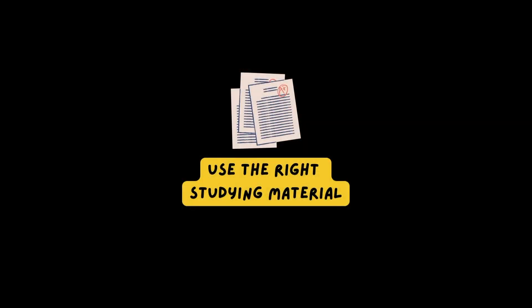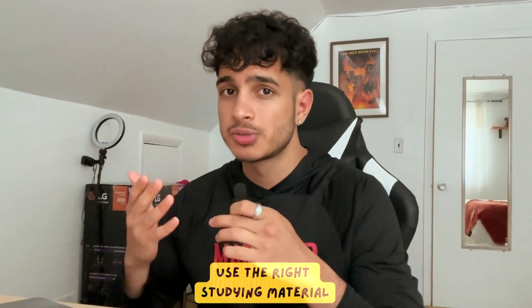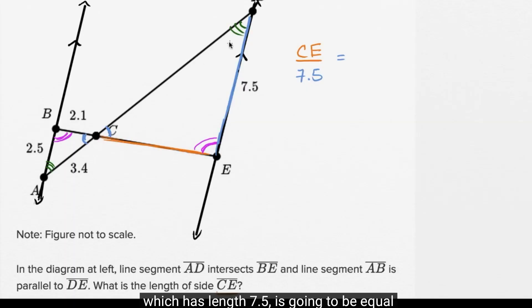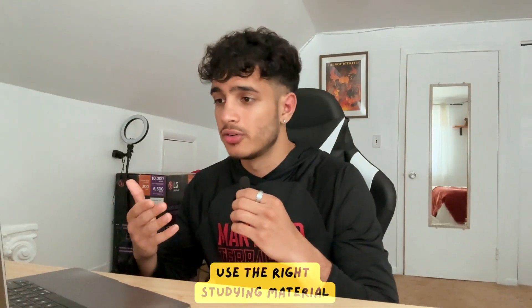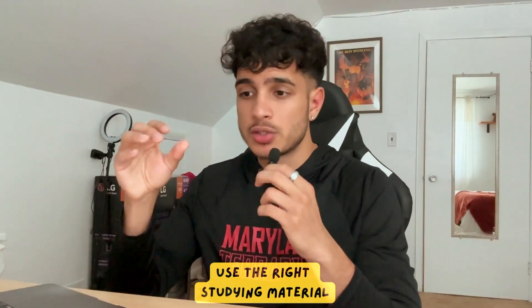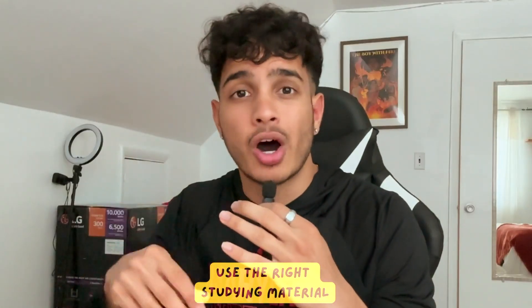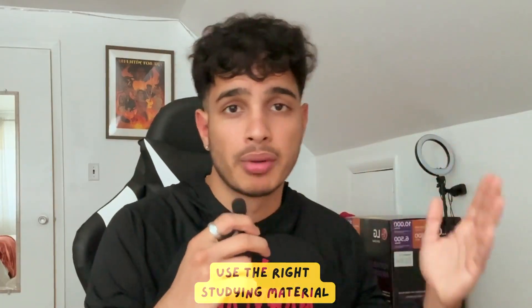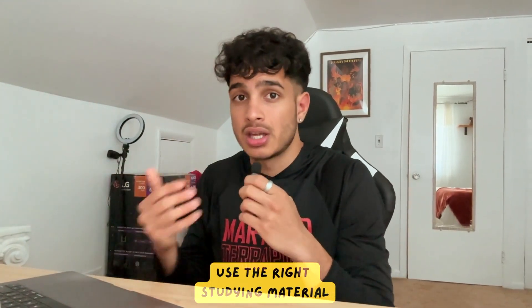The next tip is to use a variety of study materials. Some people just use practice tests all day, and if it works for you, great. But most people need to study the SAT in a variety of ways — Khan Academy, practice tests, LearnQ.AI, my course. By studying in different ways, you're exposing your brain to SAT problems worded differently, asked differently, on different topics. You're keeping your brain versatile so when you get to the actual SAT, you're not thrown off by any problem style.